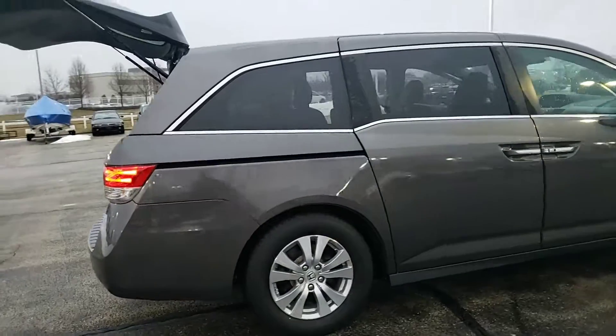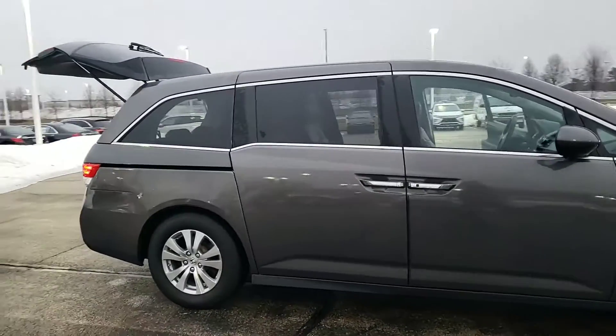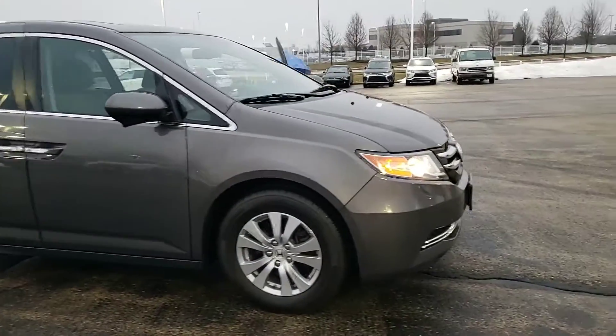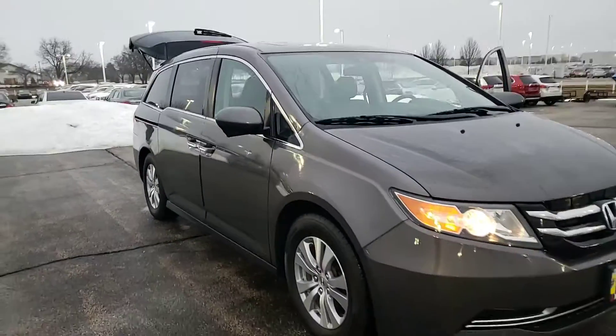Ask for George here at Max Madsen Aurora Mitsubishi. My number is 630-898-6000. Any questions on this 2015 Honda Odyssey EX-L, let me know.